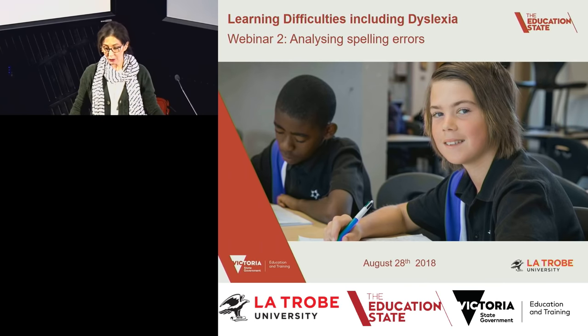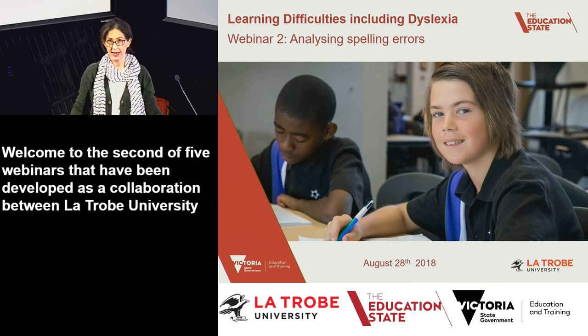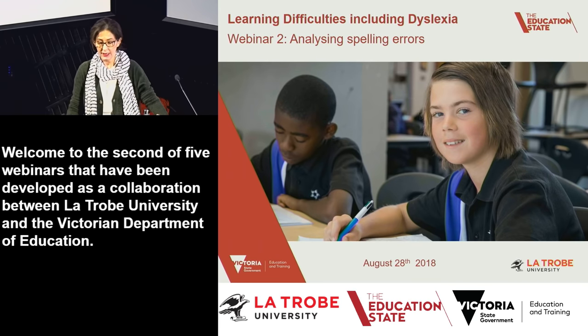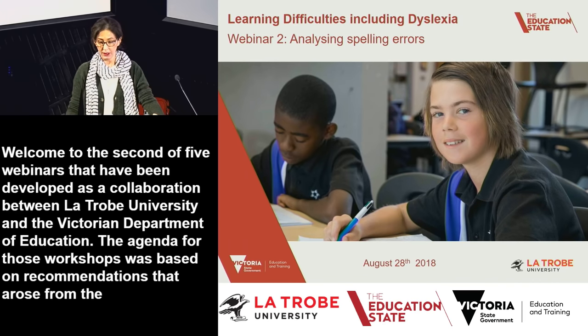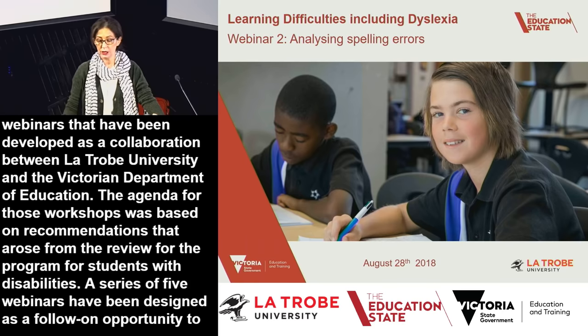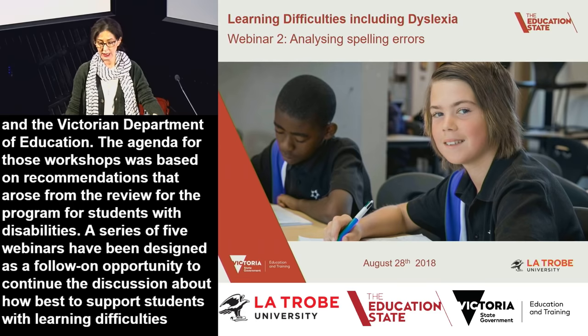Welcome to the second of five webinars developed as a collaboration between La Trobe University and the Victorian Department of Education. The Department commissioned a series of live workshops held across Victoria for many months prior to today. The agenda for those workshops was based on recommendations from the review for the program for students with disabilities. These five webinars are designed as a follow-on opportunity to continue the discussion about how best to support students with learning difficulties, including dyslexia.